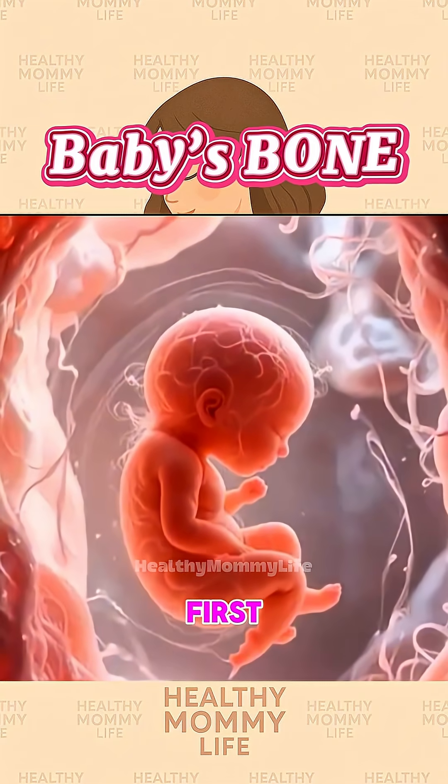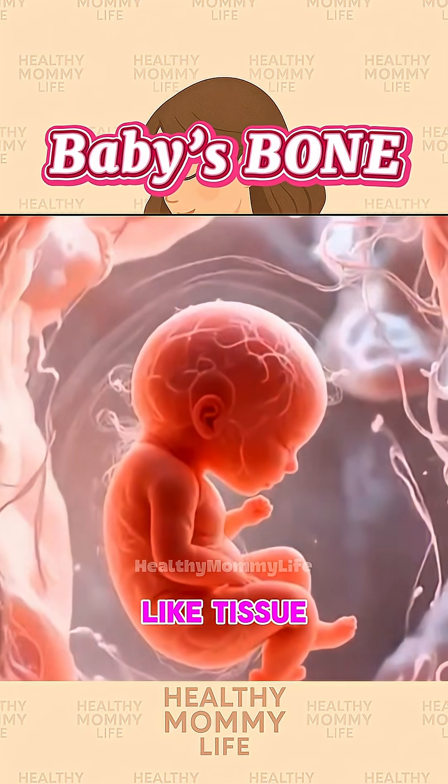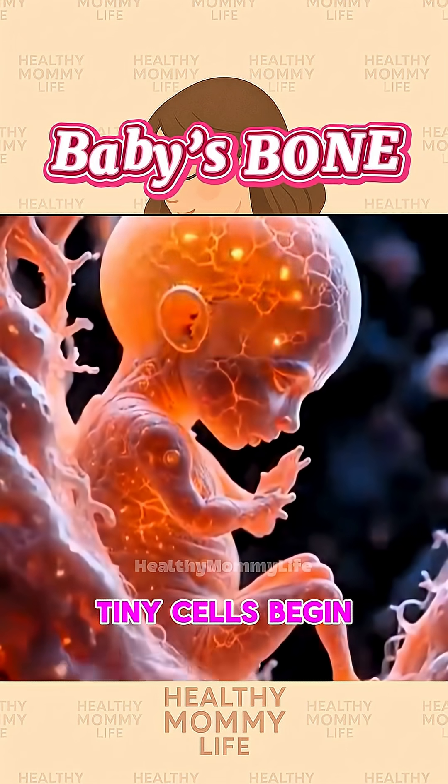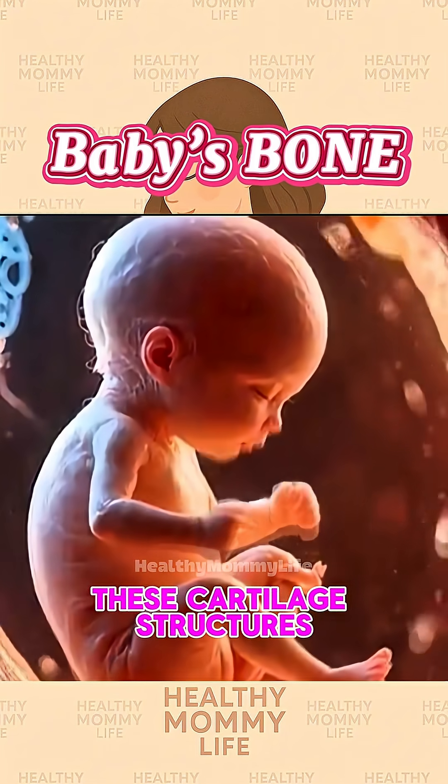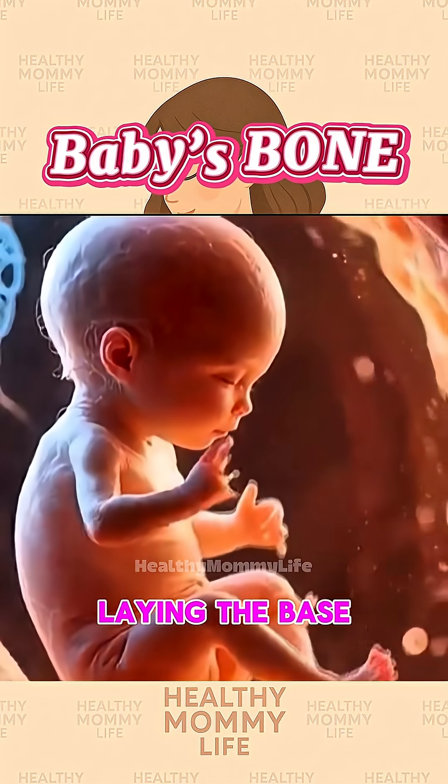Did you know a baby doesn't have bones at first, just soft jelly-like tissue? Around week six, tiny cells begin shaping the baby's future skeleton. These cartilage structures are flexible, laying the base for bones to grow.